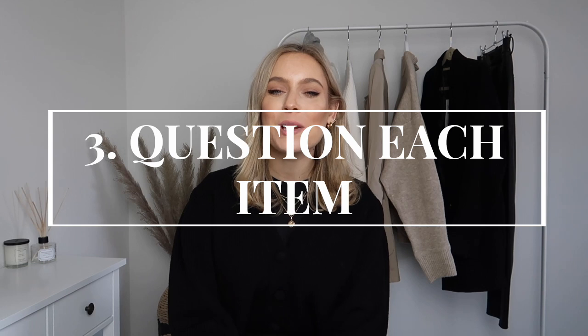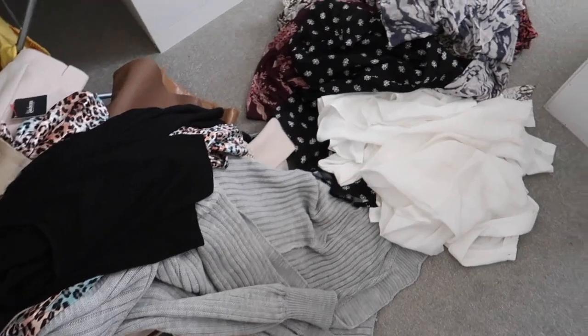The next tip is probably the biggest one: question each and every item. Ask yourself — does this item fit within your intended capsule wardrobe, the wardrobe you're dreaming of having? If not, toss it aside. Create two piles: a keep pile and a toss pile. By 'toss' I don't mean throw it in the bin — donate it to charity, give it to a friend, exchange it, or sell it.